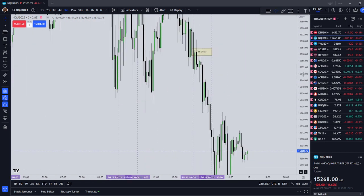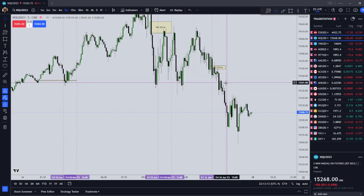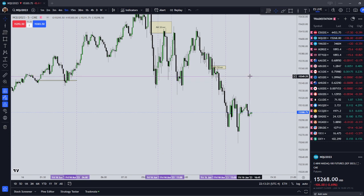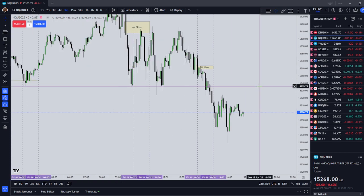The basic premise behind the Silver Bullet is that at this time, there should be either a fair value gap or an inefficiency that is formed during the setup time or prior to the setup time, and then you are looking for liquidity to target — betting that price is going to come up and trade into an inefficiency and then go seek liquidity. I'm hoping that if I limit myself to just these four setup times, that will stop me from overtrading and limit my risk exposure.